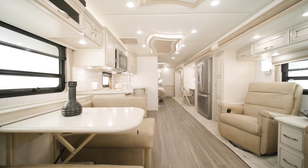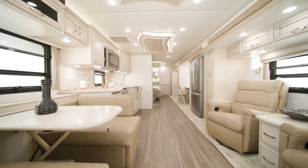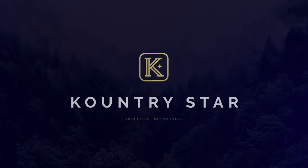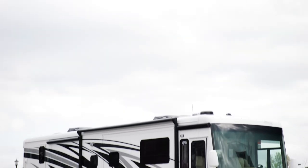No matter where your road trip takes you, from town to country and everywhere in between, you'll enjoy your trip all the more inside the 2023 Country Star. This diesel pusher has been a fan favorite since we introduced it, and with new features it's even better this year. Allow us to show you around.